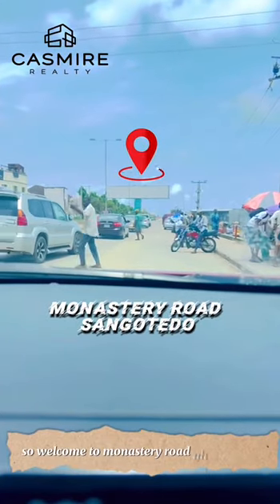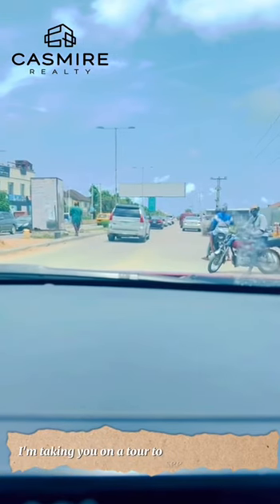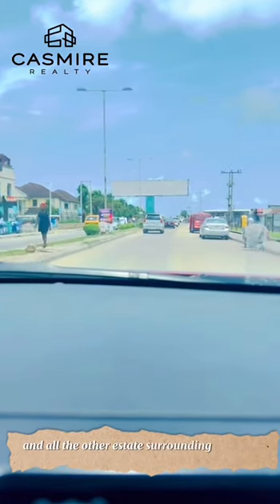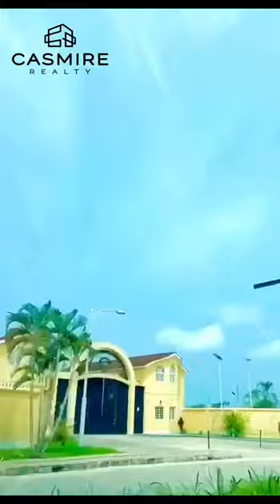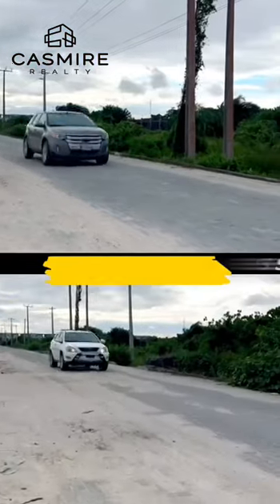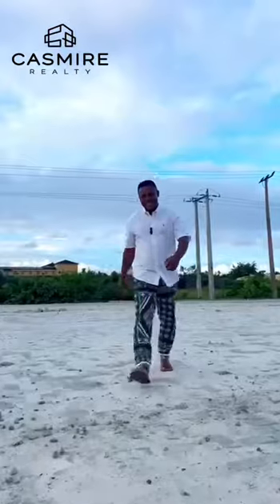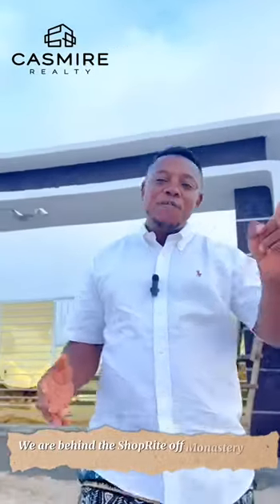Welcome to Monastery Road. I'm taking you on a tour for seeing the Adura Court and all the other entities surrounding in the area. You're right here in Adura Court today, in the shop right off Monastery Road, here in Edonegos, Nigeria.